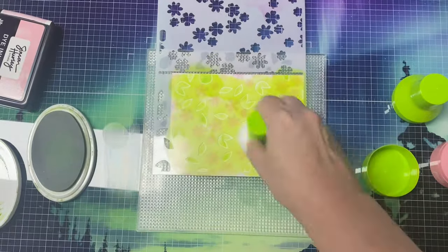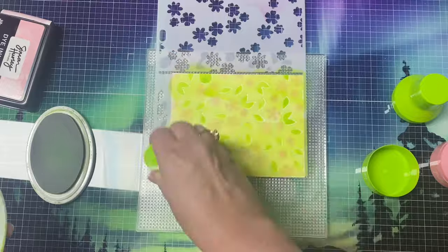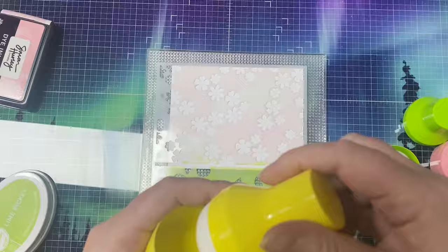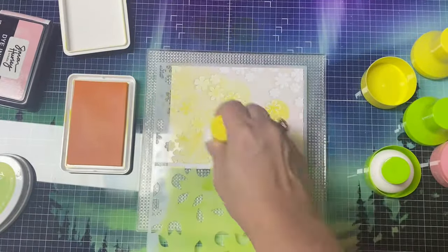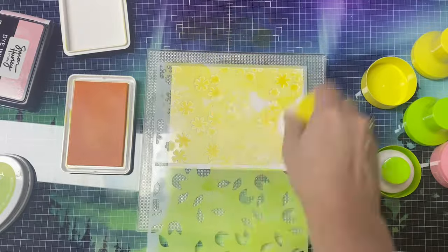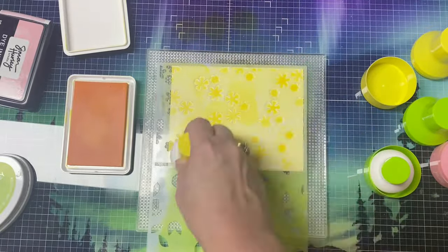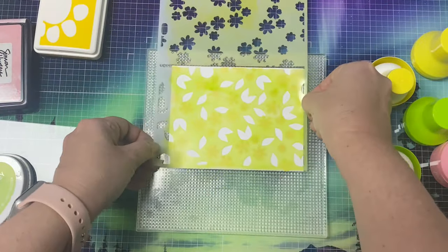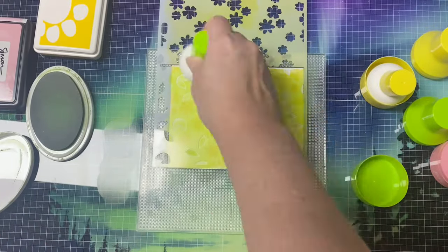And you'll also see me create a background with yellow flowers, also using the pouncers. And I'll show you what I did to add a little bit of extra shine to that in my upcoming video. But I also share a blue flower background where I use the Pink and Main mini ergonomic blending brush and another blending brush from my stash. It's really up to you on what you like to use for adding ink through your stencils. But I'm really excited to show you the cards I create with this kit in my upcoming video, so stay tuned for that.